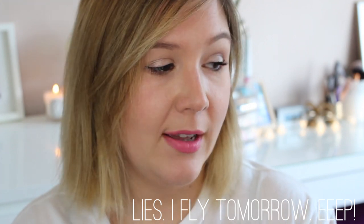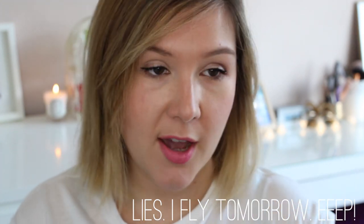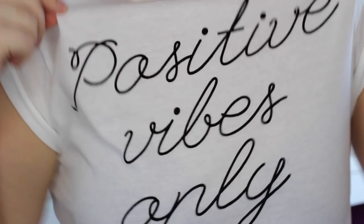Hi everyone and welcome back to my channel. Today's going to be a very positive and happy video because I am going to share with you what I take when I go on a flight. I am going on a flight in less than two weeks time and in two weeks time I will be on holiday. Things are good people, things are good.